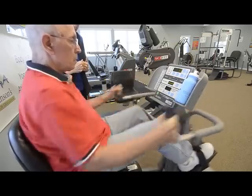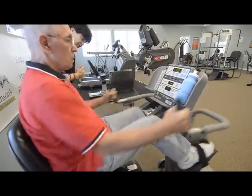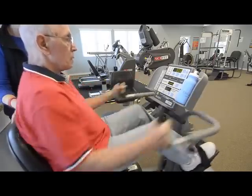Does this feel good for your legs? Yeah, it does. Let's get started. The more I practice, the less I shake. That's excellent.